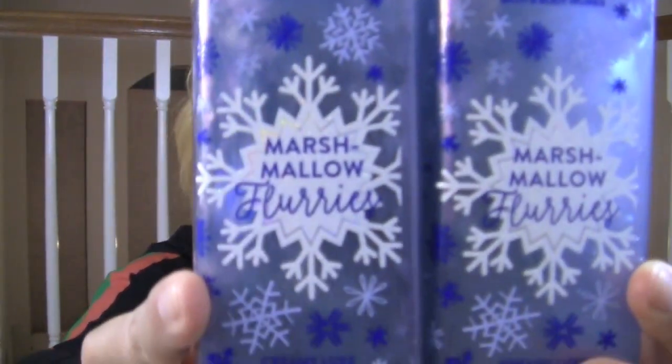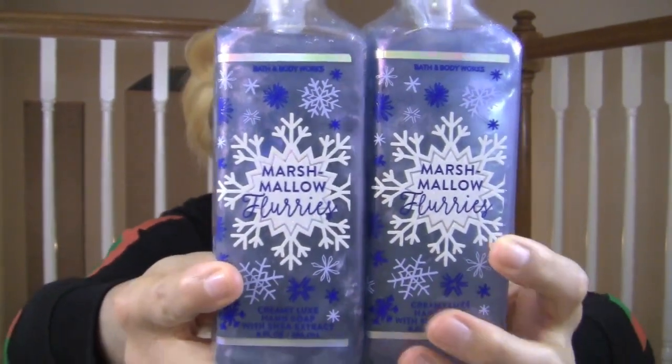I'm going back Black Friday week to get the hot cocoa cream. Another soap I like: Marshmallow Flurries. Really good stuff. The packaging on the Creamy Luxe is so pretty — the big snowflake on it, absolutely love that. Keynotes: warm marshmallow, fresh lavender, smoked woods. I had to get two of those.